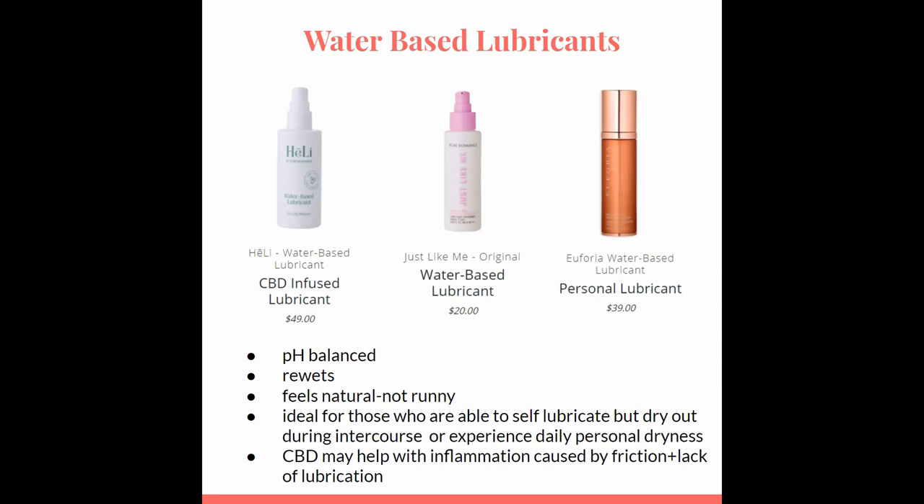Earlier, I mentioned that you can have a great quality lubricant, but if you're using it for the wrong purpose, it won't work. A perfect example would be to use a water-based lubricant for backdoor play. Your tissues in that area do not self-lubricate like they do vaginally, so if you apply this lubricant there, it'll absorb quickly and not provide any protection during anal play.